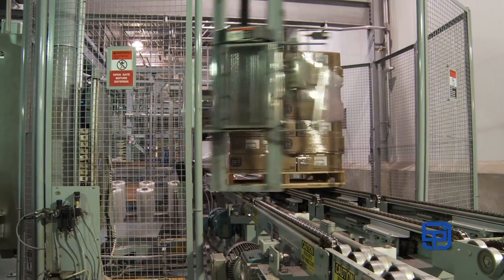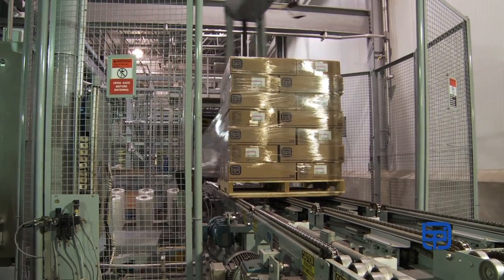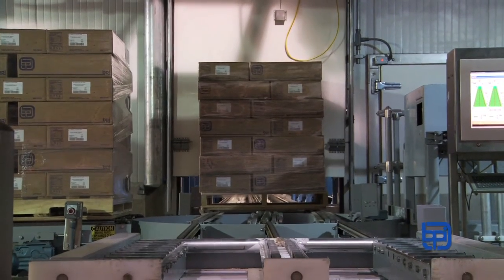We're at Dakota Cold Storage where an integral part of our hold and test program is implemented. Not a single pallet of product is released to consumers until 100% of the test results are back from our third-party labs.